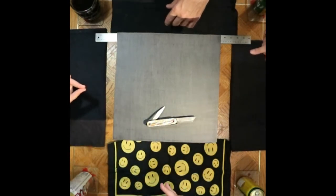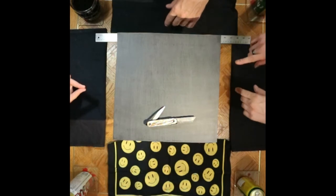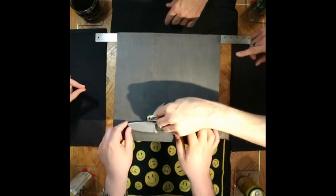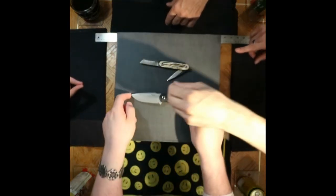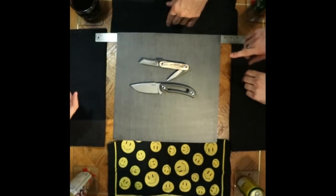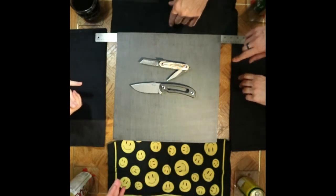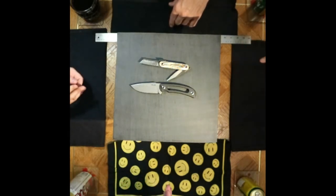I can show you the fixed blade. The Rewik — or Rake — the Hornet. A little fixed blade with 14C played in Sandvik steel. Been super impressed with this lately as a round-the-city daily carry. It's been fantastic.